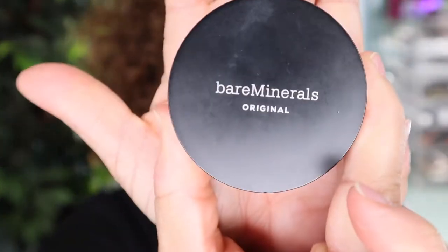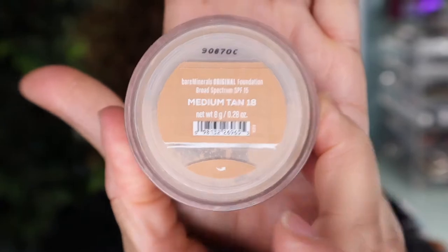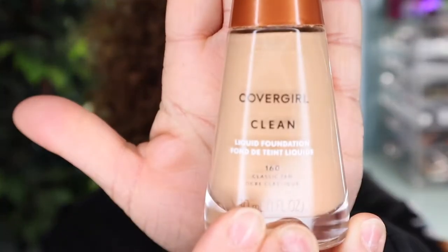For powder foundation, I use Bare Minerals in the color medium tan. For liquid foundation, I use CoverGirl Clean Foundation, also in the color tan.